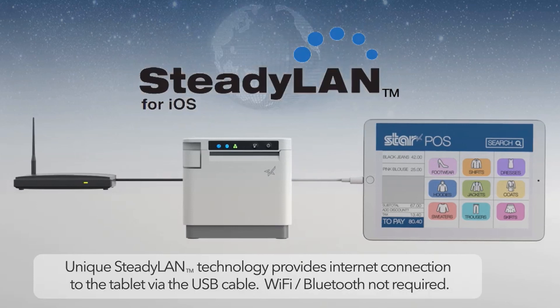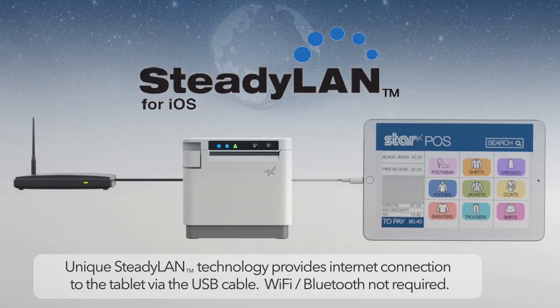At the same time, the iPad communicates with the printer through the lightning USB cable while simultaneously charging power from it. As amazing as SteadyLAN for iOS is, only iOS users could benefit from it.